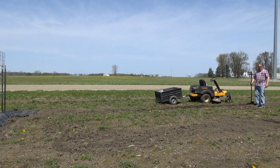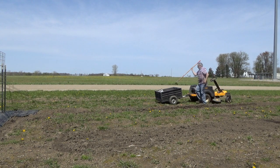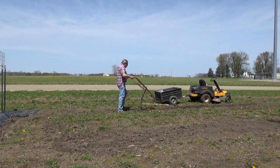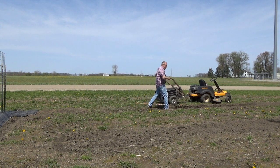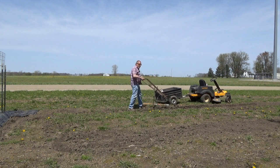You know what? I got a better hoe for this — maybe. We'll try it out. Alright, we're gonna give this hoe a shot.